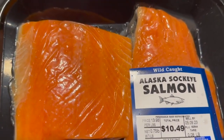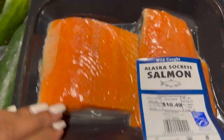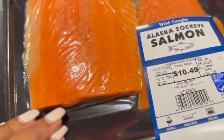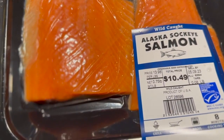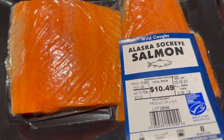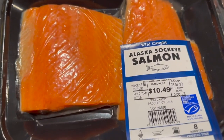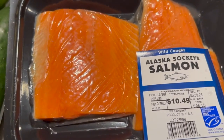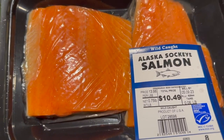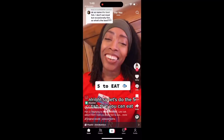Pay close attention to the type of salmon I got this week. I got the Alaskan sockeye salmon, two packages. Typically I do the Atlantic salmon, but my sister-in-law sent me a TikTok that I'm going to insert now. Since I saw this TikTok I've kind of been a little iffy on the salmon.